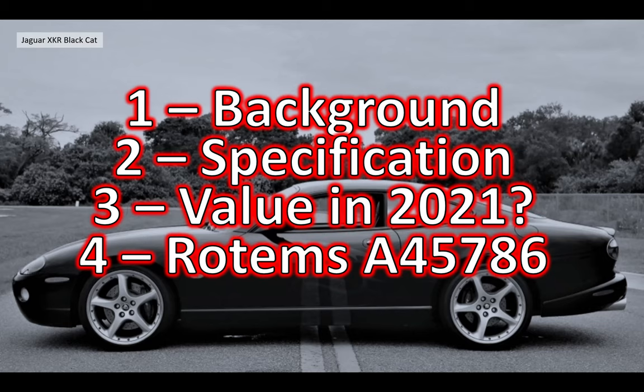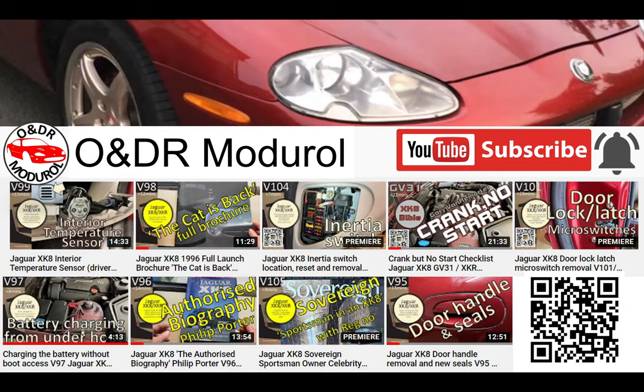If you're interested in this video you're going to be interested in our channel ONTR module. It has a lot of content about Jaguar XKR, XK8, X100s. If you're interested please take a look at more stuff on the channel and if you like the video please don't forget to press the thumbs up.